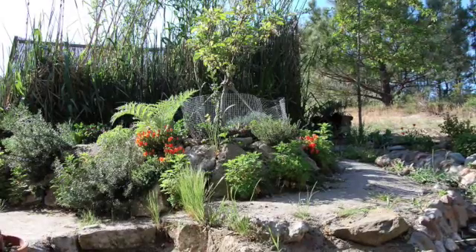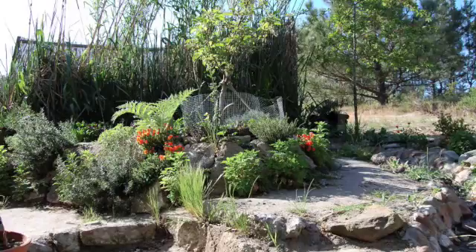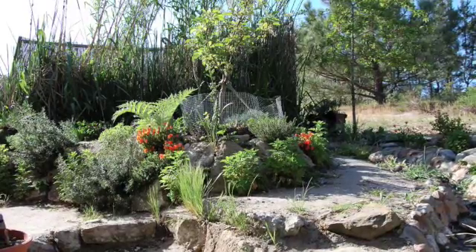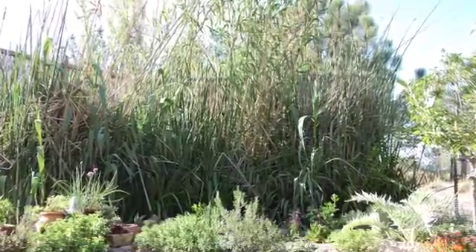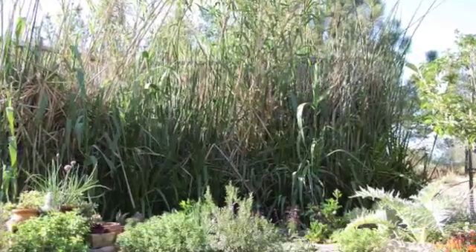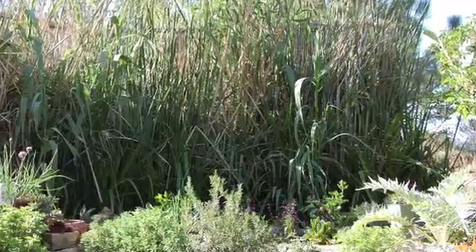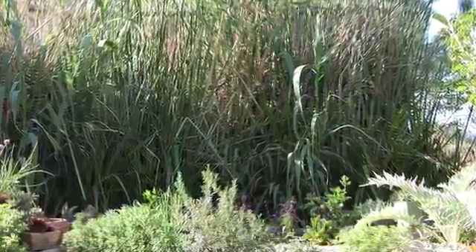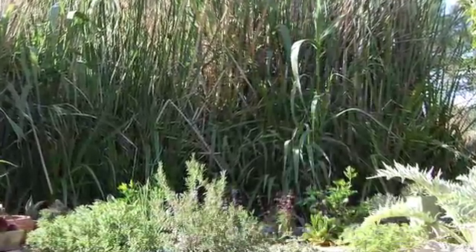We start our tour in the wetlands, the highest point in the cycle. They can be seen just above Linda's wonderful herb garden. The wetlands offer a real diversity of natural grasses that we collected locally. They include cattail, bamboo, and arundo, which has been a major construction material for us.